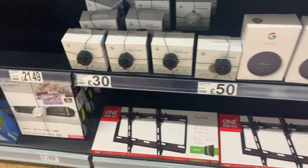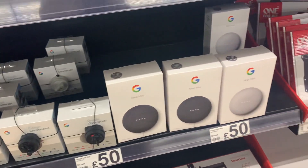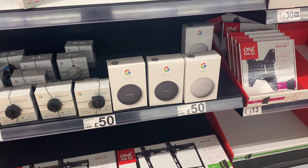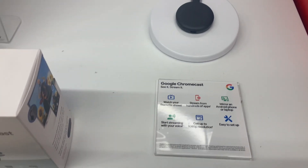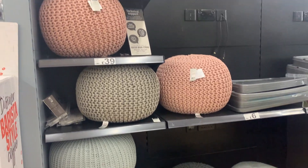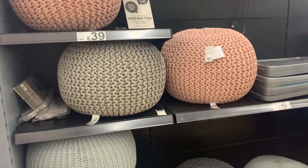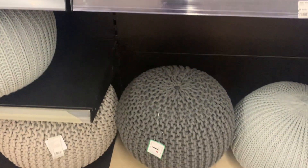Moving on to the home section — first thing I saw was a Chromecast, though I might wait for Black Friday to get it cheaper. They also have these poof footstools in lots of different colors; I really liked the sandy gray but also loved the blush pink.